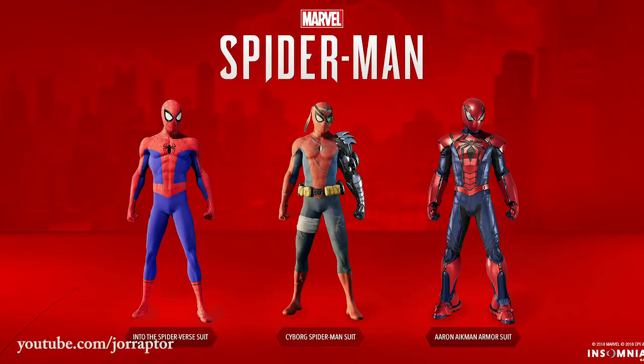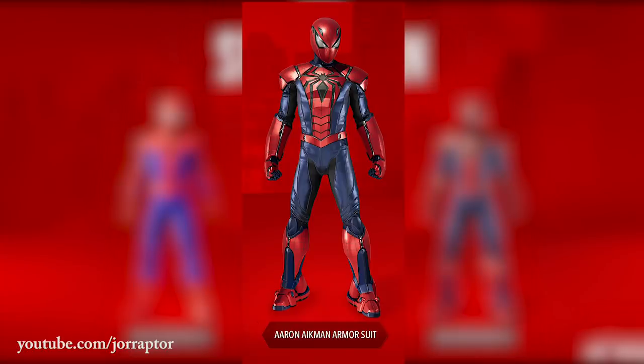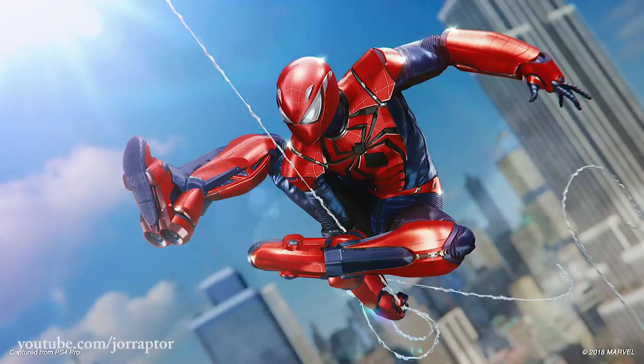The third and final DLC suit is called the Aaron Eichmann armor suit, which looks robotic and epic as seen in this screenshot. The sun is shining on the armor — and are those rocket boots? Kind of looks like it.